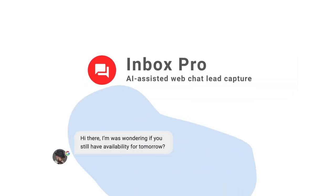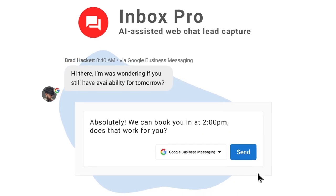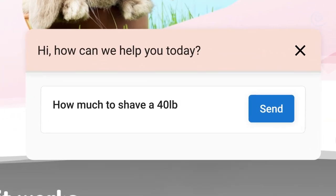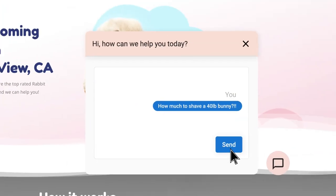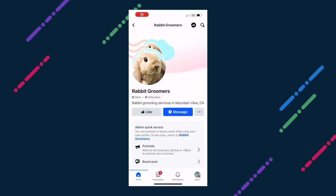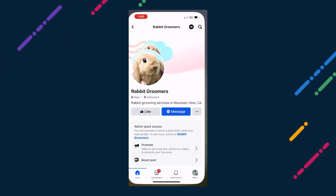Inbox Pro helps local businesses provide a great customer experience by centralizing communication from multiple sources in one place, and new channel integrations are almost here. Currently, with Inbox Pro, a small business's team members can respond quickly to any inquiries coming in from the website, SMS, or Google Business. There is no risk of new messages going unnoticed, and new contacts are automatically added to their CRM in Business App.